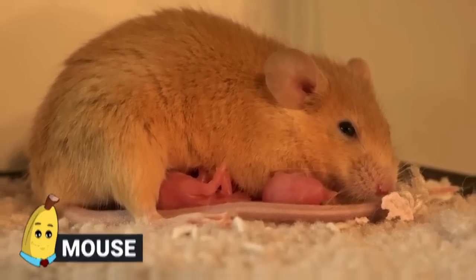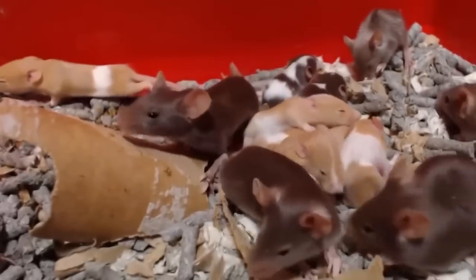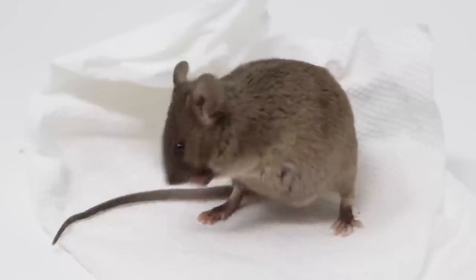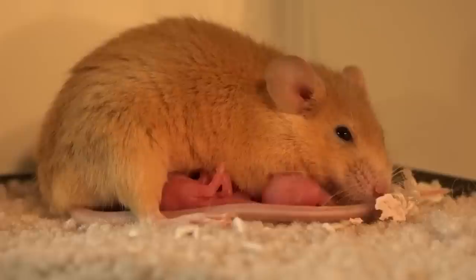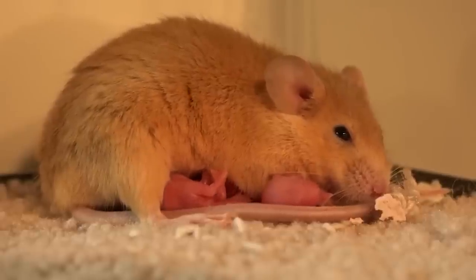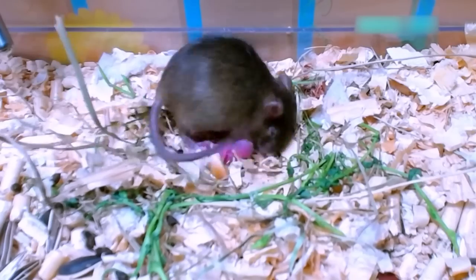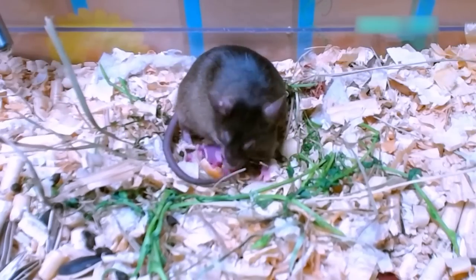Number 19: Mouse. Mice have an extremely short gestation period. The mother mouse becomes pregnant and then within three weeks she'll give birth to a litter of baby mice. This is one of the reasons that if you happen to get mice in your house, they seem to be multiplying incredibly quickly — because they probably are.